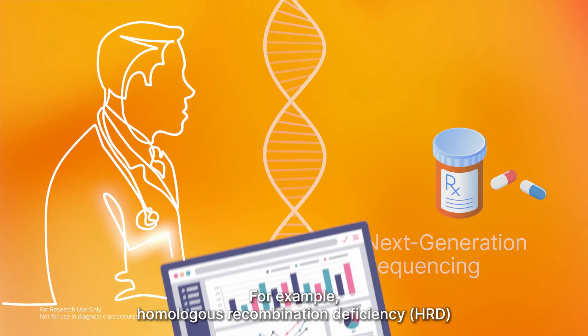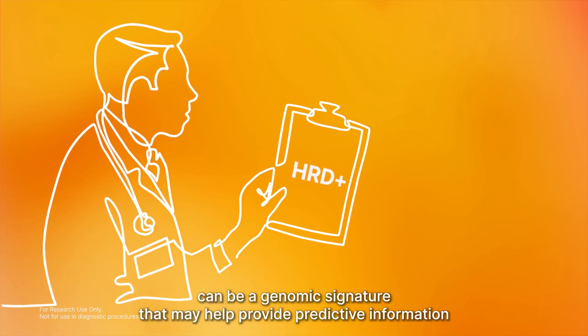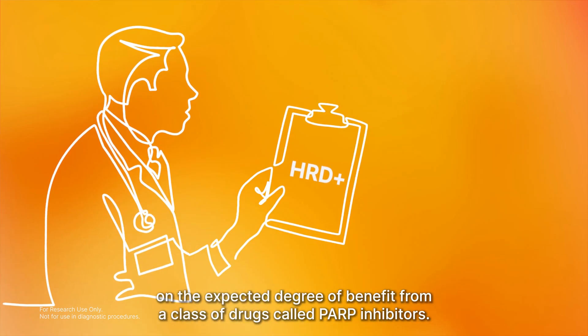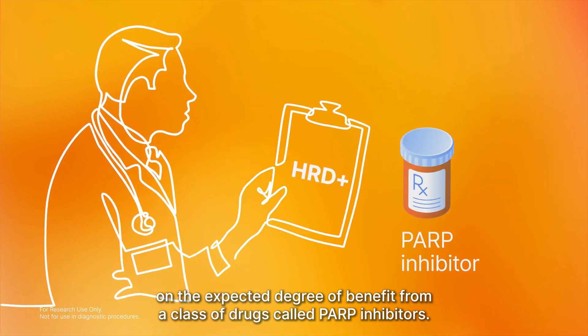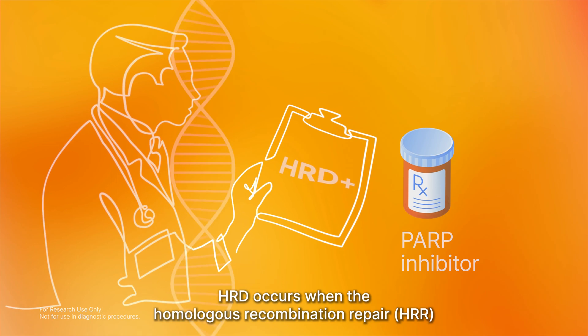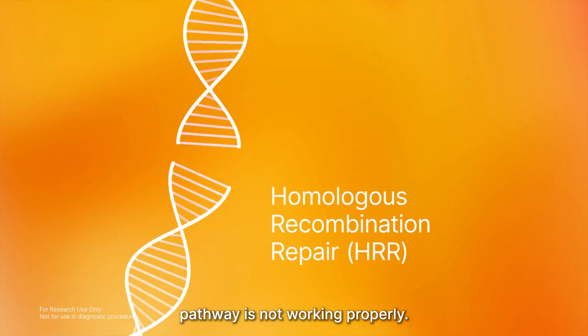For example, Homologous Recombination Deficiency, HRD, can be a genomic signature that may help provide predictive information on the expected degree of benefit from a class of drugs called PARP inhibitors. HRD occurs when the Homologous Recombination Repair pathway is not working properly.